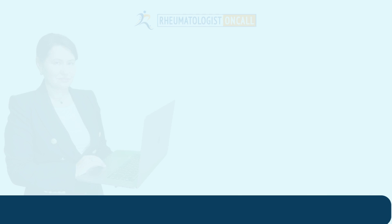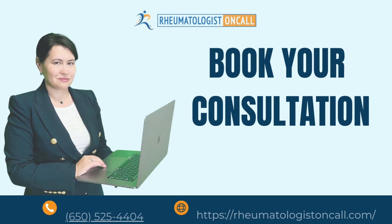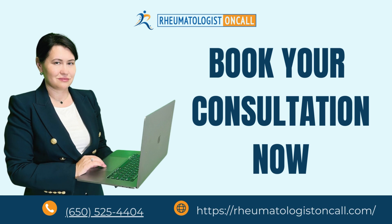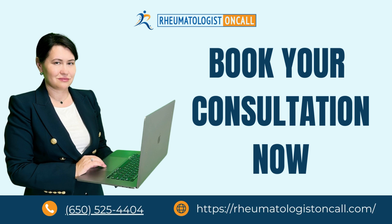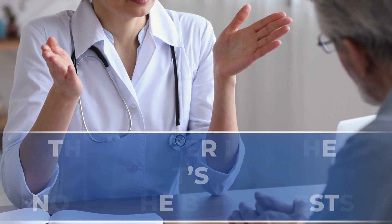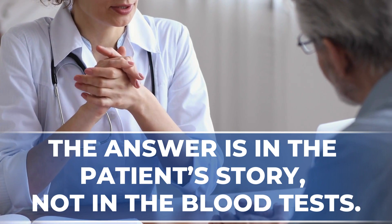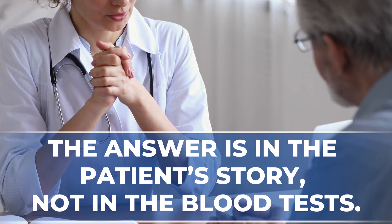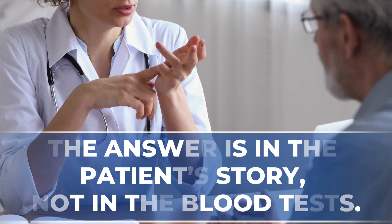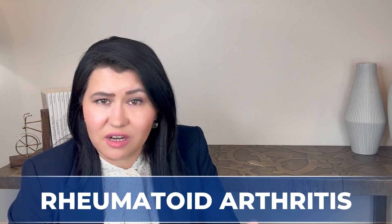Diagnosing seronegative rheumatoid arthritis is many times challenging, and it is very important to carefully listen to your signs and symptoms and then be evaluated by an experienced rheumatologist. The answer is in the patient's story, not in the blood test. If rheumatoid factor and anti-CCP antibodies are negative but you continue to have signs of inflammatory arthritis, you can still be diagnosed with rheumatoid arthritis.